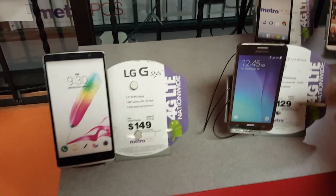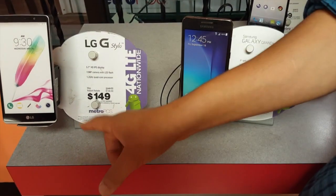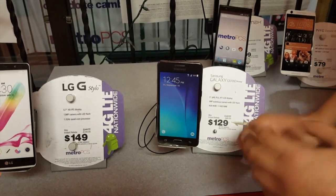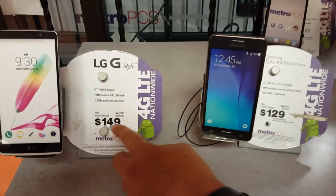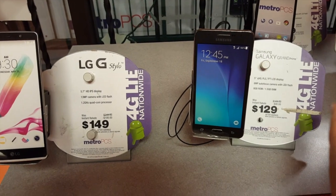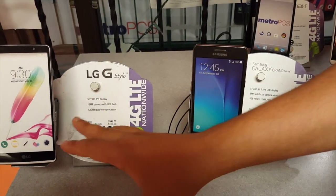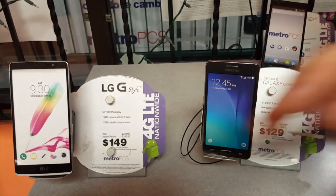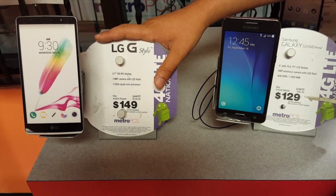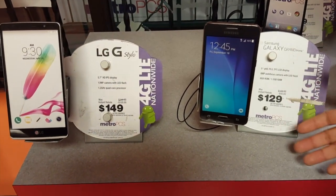It comes down to the LG G Stylo and the Galaxy Grand Prime — these are neck-and-neck, really good phones, but the winner is the LG G Stylo. The G Stylo has a 5.7-inch screen vs 5-inch, a 13-megapixel camera vs 8-megapixel, and a 1.5GHz quad-core vs 1.2GHz quad-core. Both are LTE phones. The G Stylo also has the stylus pen, and 16GB internal memory vs 1GB.